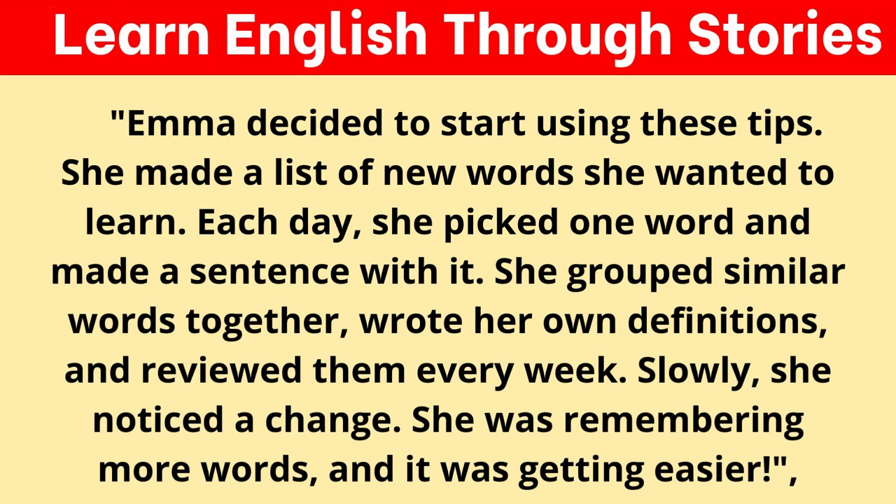Emma decided to start using these tips. She made a list of new words she wanted to learn. Each day, she picked one word and made a sentence with it. She grouped similar words together, wrote her own definitions, and reviewed them every week. Slowly, she noticed a change — she was remembering more words, and it was getting easier.